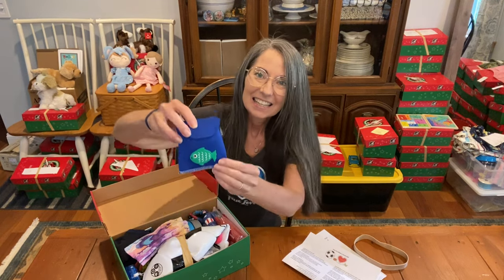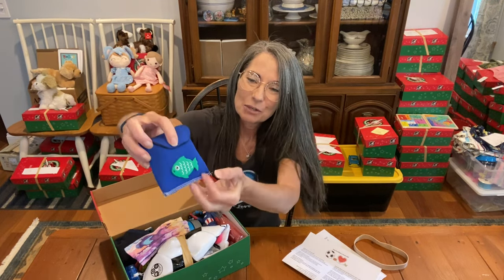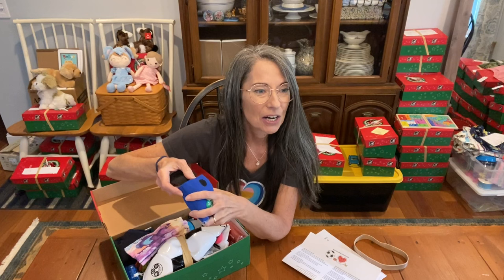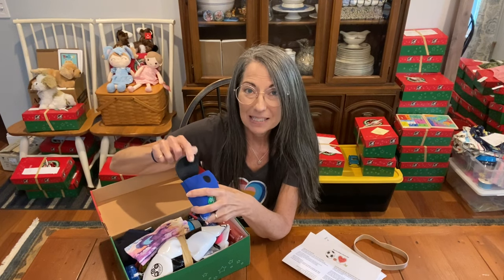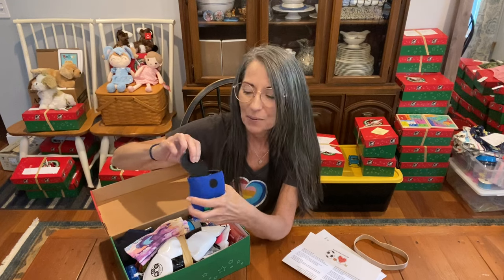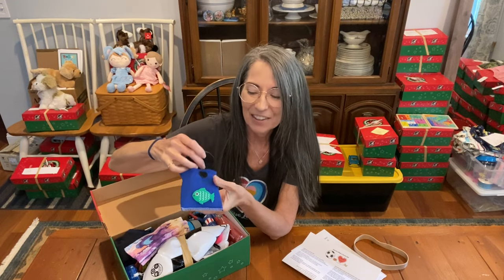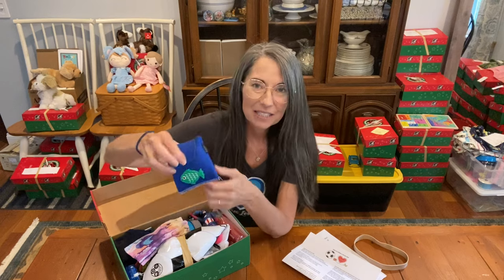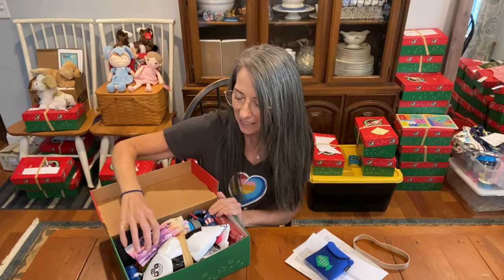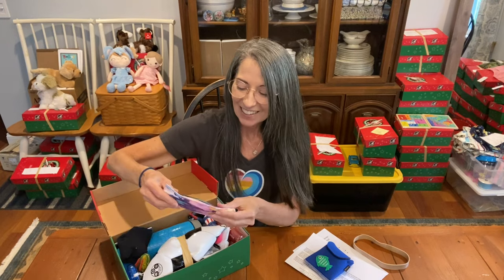I'm going to go through fairly quickly so you can see what's inside. This is the fishing kit Michelle put together — she used the can cozy. If you want directions for this, it's on our website blessingsinashoebox.com on the tutorials page, where it shows you how to put these together. I love the velcro closure; it's just such a nice small kit and fits really easily in a shoe box.